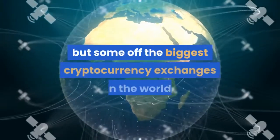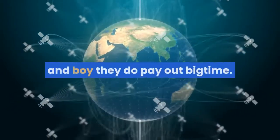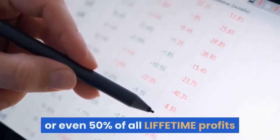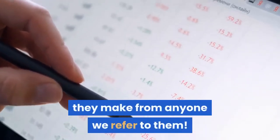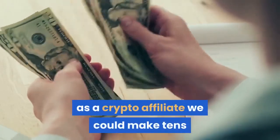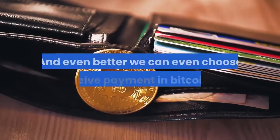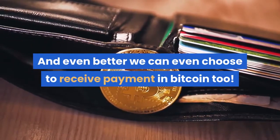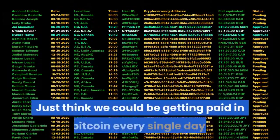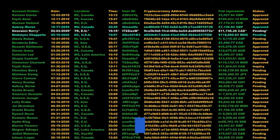Some of the biggest cryptocurrency exchanges in the world, like Coinbase and Binance, have affiliate programs and they pay out big time. Top exchanges like Binance will pay up to an incredible 40 or even 50% of all lifetime profits they make from anyone you refer to them. After just a few referrals as a crypto affiliate, you could make tens or even hundreds of thousands of dollars in commissions every single month, for life. And even better, you can choose to receive payment in Bitcoin. Bitcoin is booming right now, going up 600% in the past 12 months alone.